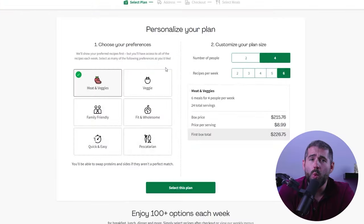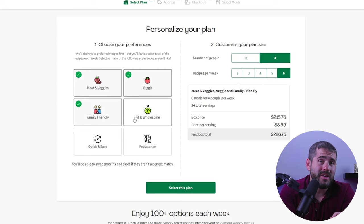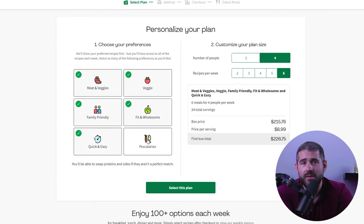Now, although HelloFresh does not offer specific meal categories for a stricter diet such as vegan, paleo, or keto, they do cover a wide range of meal preferences across their six plans: meat and veggies, vegetarian, family-friendly, fit and wholesome, quick and easy, and pescatarian. You can also add dishes from other plans to your current meal preference.